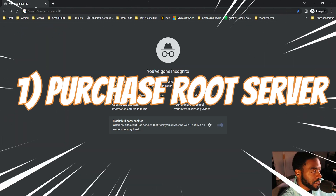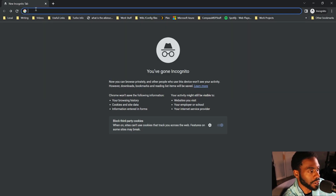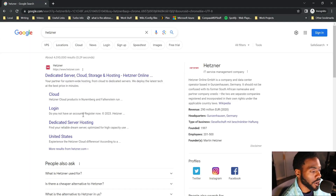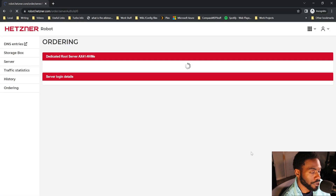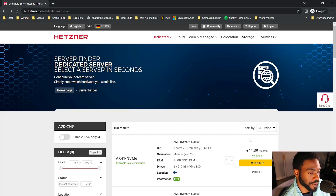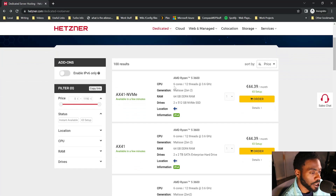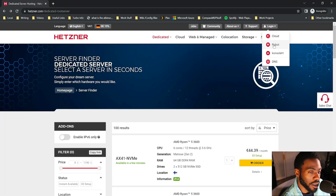The very first thing you want to do is purchase your Hetzner instance. Type in Hetzner, click dedicated server hosting, select your server, click order, and fill out the details. Scroll through and select the server you want — a lot of these come with Ryzen 5 3600s, six cores, 12 threads, 64 gigs of RAM, and a 512 gigabyte SSD or 2x2 terabyte hard drives. In my case I went with the SSDs.